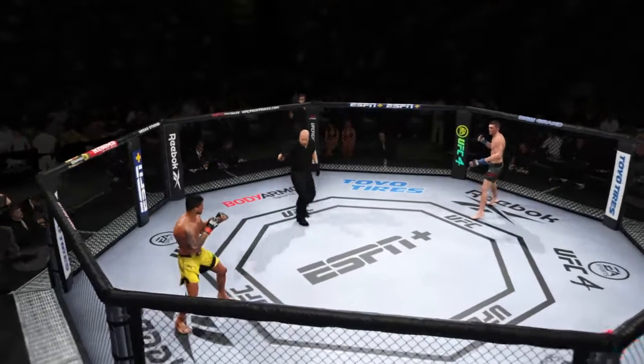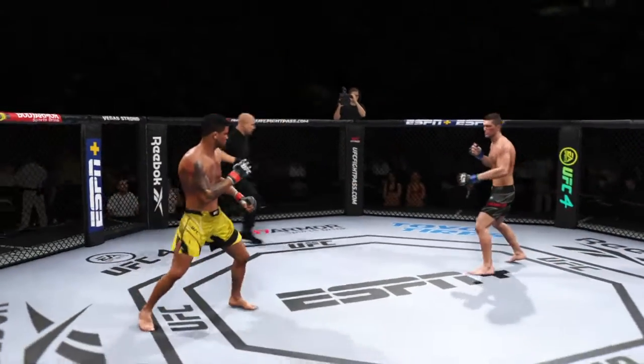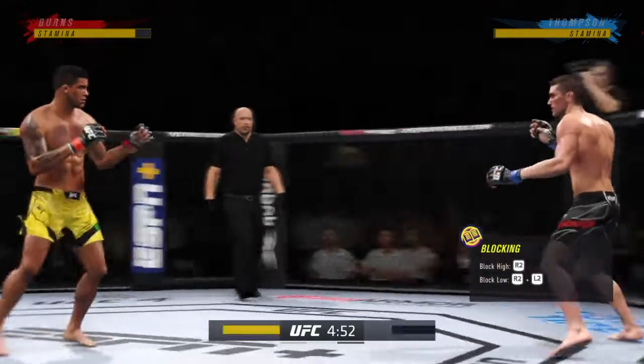Round two is upon us. Your thoughts on round one, champ? Round one was a very close round — both guys had their moments, but nobody has really gone out ahead in the race as we go into the second round.